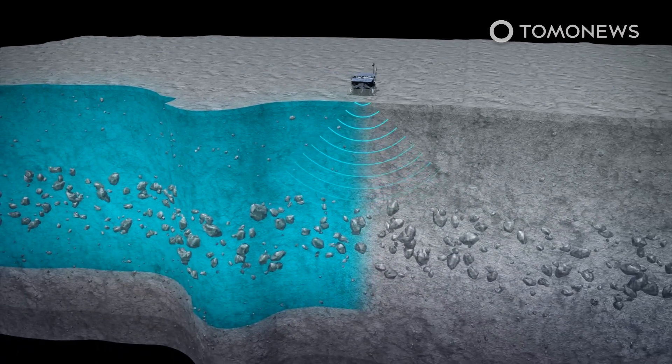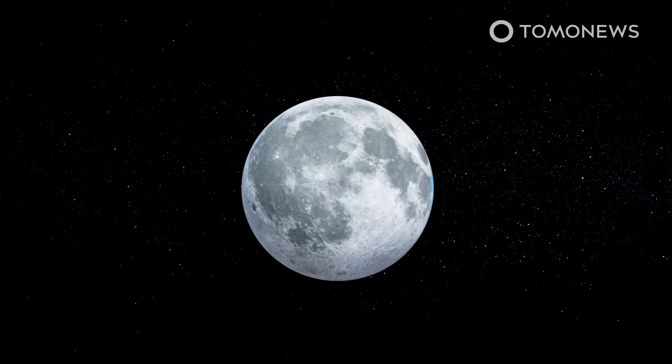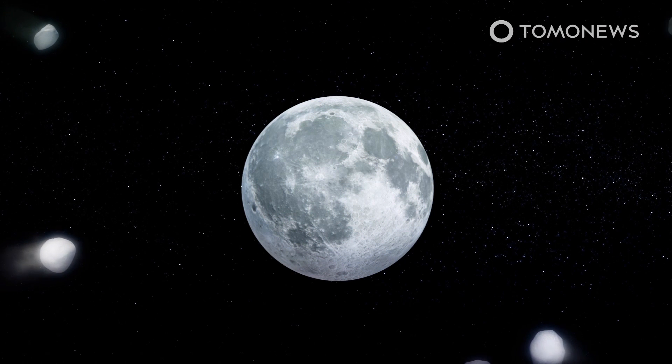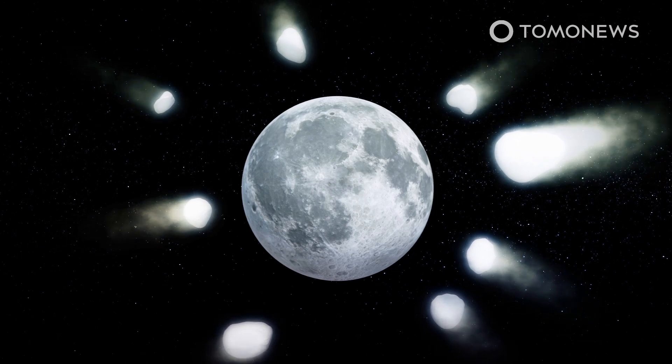After combining the radar image with tomographic data and quantitative analysis, researchers found that the subsurface was made of primarily highly porous, granular material embedded with boulders of different sizes. According to CNN, this is likely due to the moon being frequently hit by meteors and other space debris during the early days of the solar system.